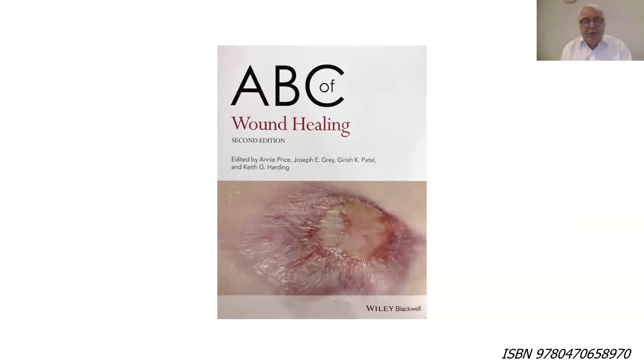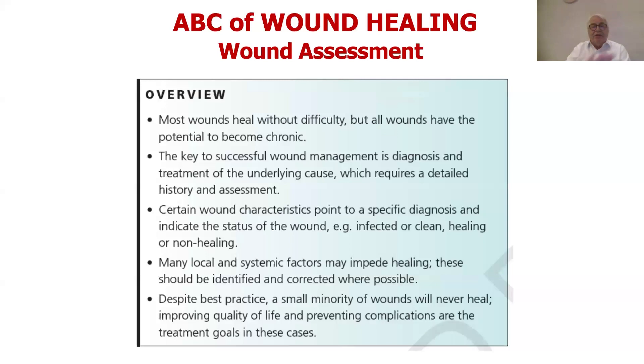This first part of the talk I want to focus on a textbook — the second edition — that we produced about three or four years ago. Looking at wound assessment: most wounds heal without difficulties, but all wounds have the potential to become chronic. The three classical categories — leg ulcers, diabetic foot ulcers, and pressure ulcers — are not necessarily capturing all of the problems you'll see in a healthcare system. The key to successful wound management is diagnosis and treatment of the underlying cause, which requires a detailed history and assessment.